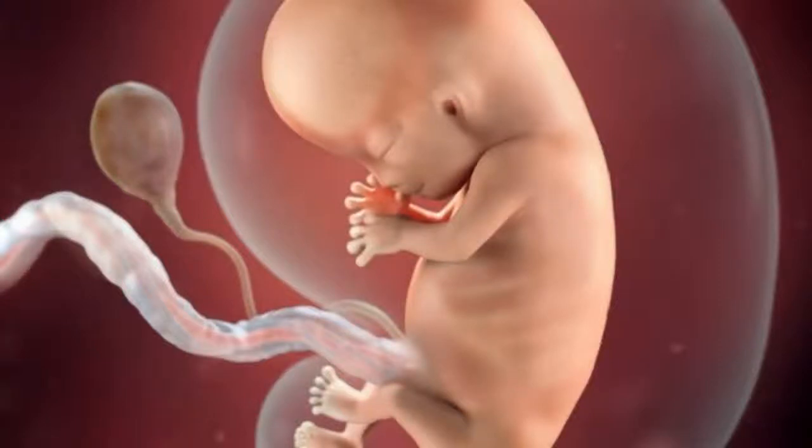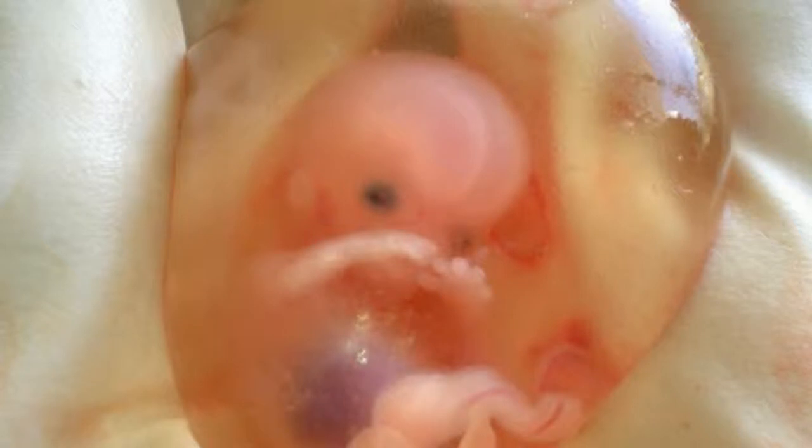10 Weeks Pregnant: Fetal Development. Your baby is about the size of a green olive. She measures about 3.1 cm, 1.2 inches, from head to bottom, crown to rump, and weighs nearly 4 grams, 0.1 ounces.